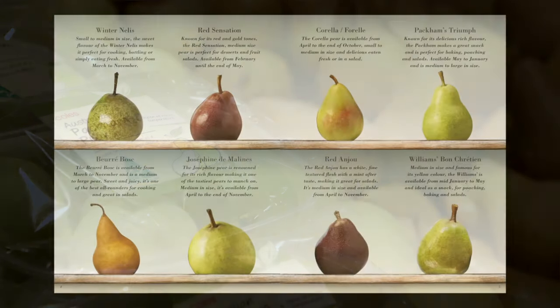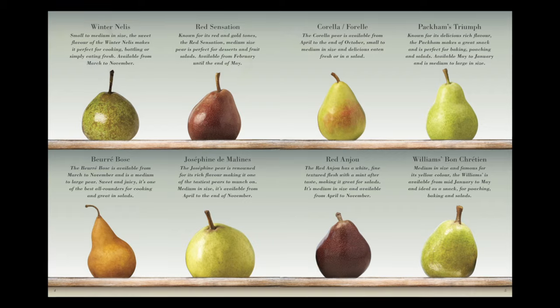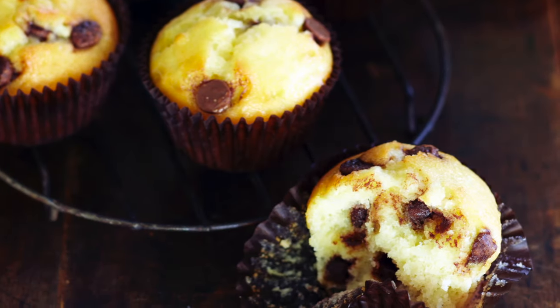Pears come from the same family as apples and like apples they come in lots of different varieties. You can eat them as a snack, as an ingredient in sweet and savoury recipes, and they're a really healthy food choice.